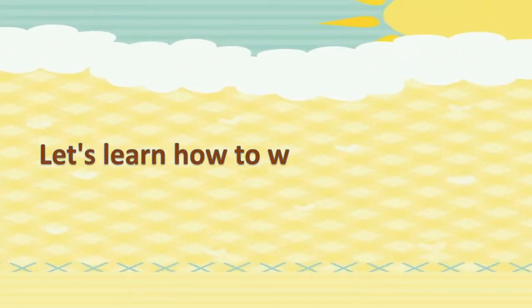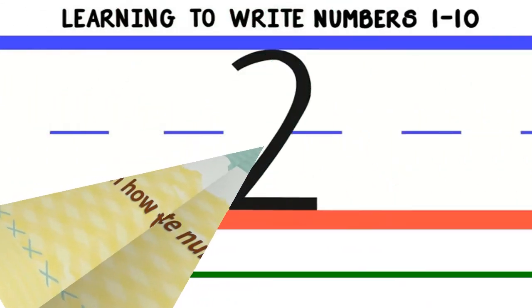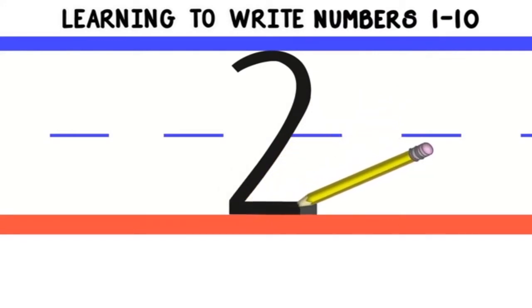Let's learn how to write number 2. Write number 2. We start from the top and do a curved line around, then follow diagonally to the bottom. Then do a straight line across the bottom.